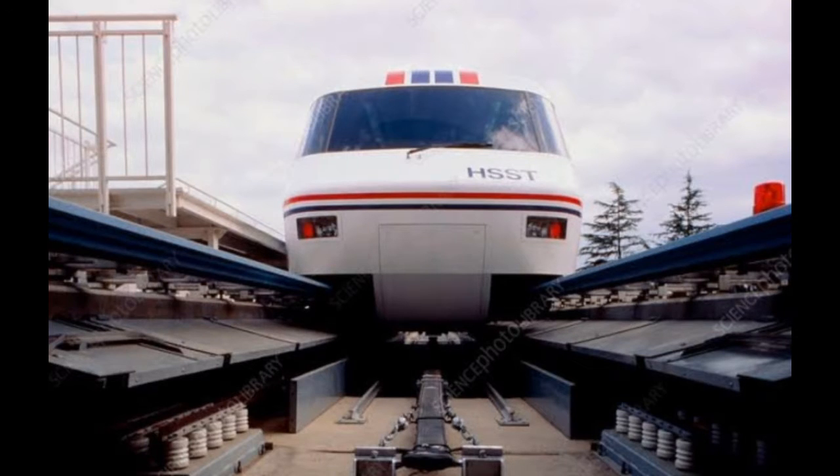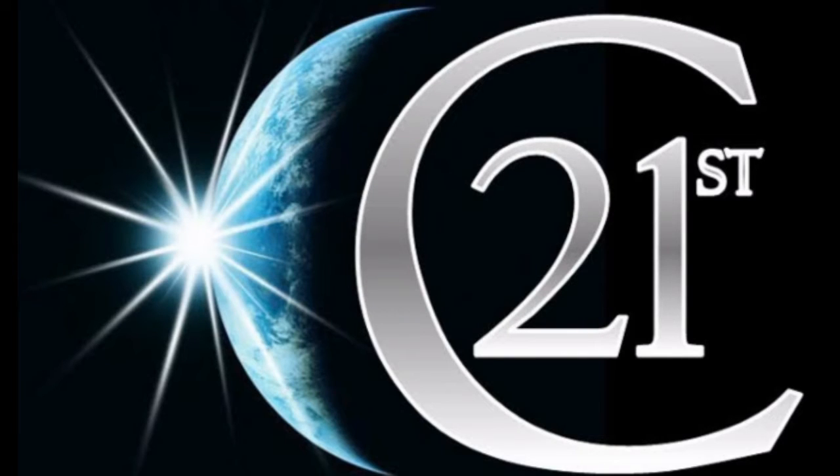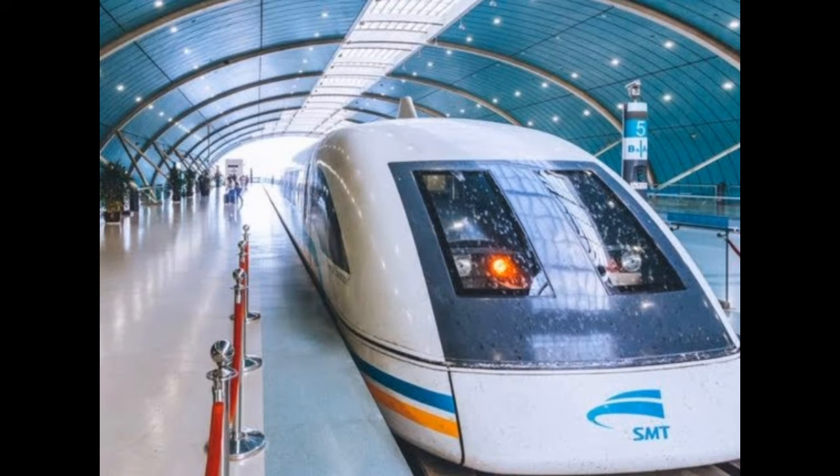We call them magnetic trains or maglev trains. In the 21st century, there are a few countries using powerful electromagnets to develop high-speed trains called maglev trains.